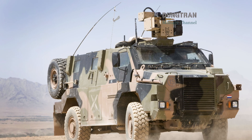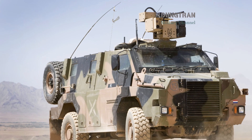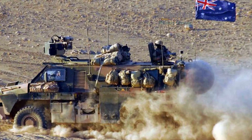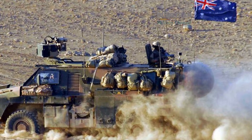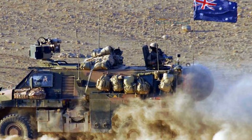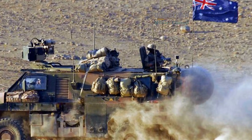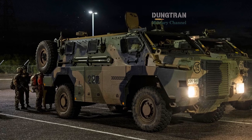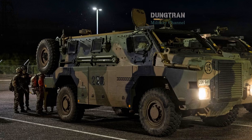The reputation of the Bushmaster was forged in the harsh environments of Afghanistan and Iraq, where its V-shaped hull became legendary for its ability to deflect the blast of improvised explosive devices. However, the requirements of 2026 demand a different kind of resilience.